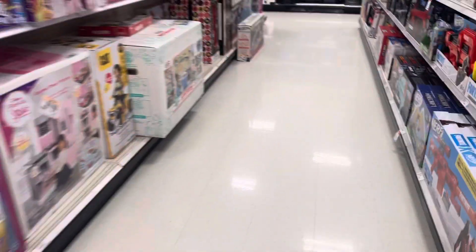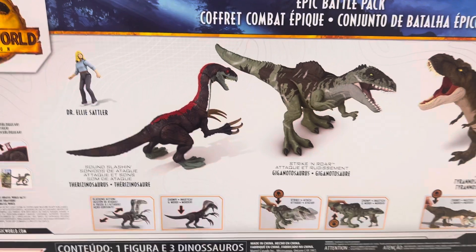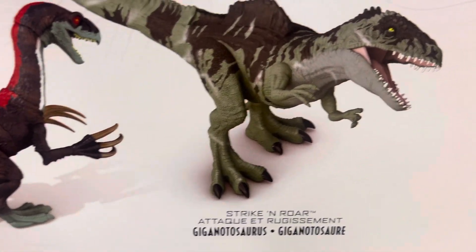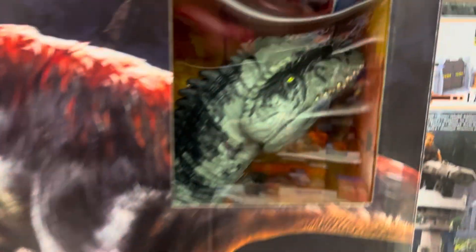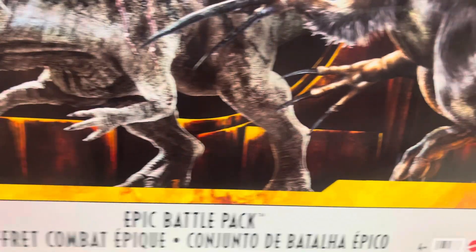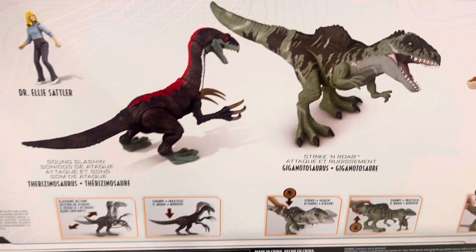Around the corner is the Epic Battle Pack, coming into Target now — it's only for Target. The Epic Battle Pack has Dr. Ellie Sattler, Therizinosaurus, Giganotosaurus, and Tyrannosaurus Rex. This box alone is a collector's item. She's only in this Epic Battle Pack — she's a bonus character feature for this set, and it's only available at Target.